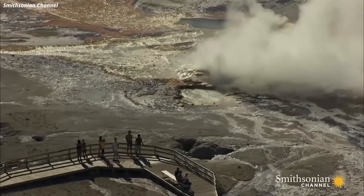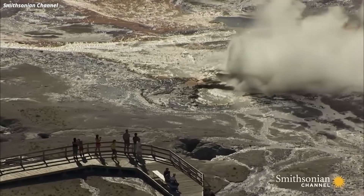Underneath Yellowstone, if it erupts in a maximum eruption called Category 8, it can literally tear the guts out of the United States of America.